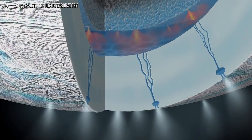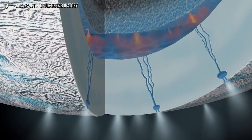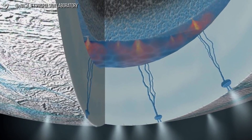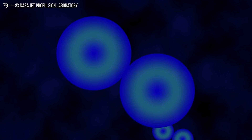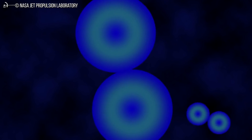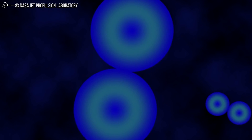"In summary, not only could we evaluate whether Cassini's observations are compatible with an environment habitable for life, but we could also make quantitative predictions about observations to be expected, should methanogenesis actually occur at Enceladus's seafloor," Ferrier said.